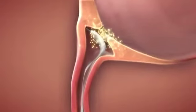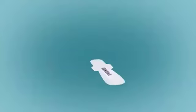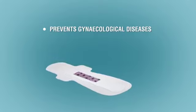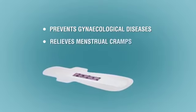FIR helps to promote blood circulation, prevent the occurrence of various gynecological diseases, and also can increase the temperature and helps to relieve menstrual cramps.